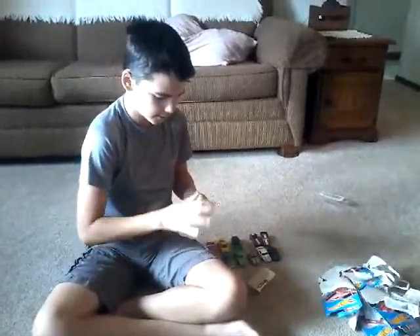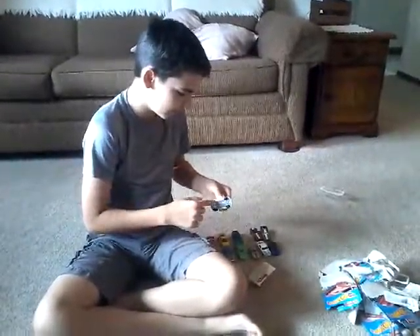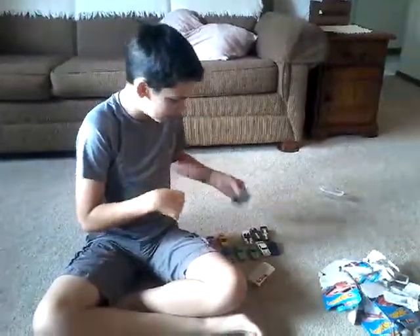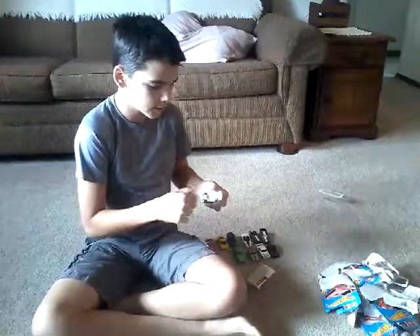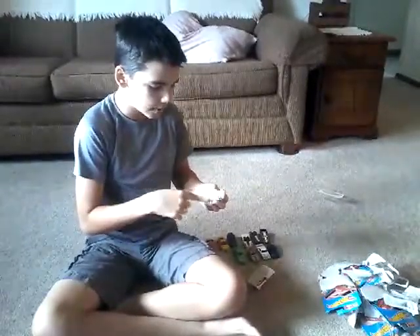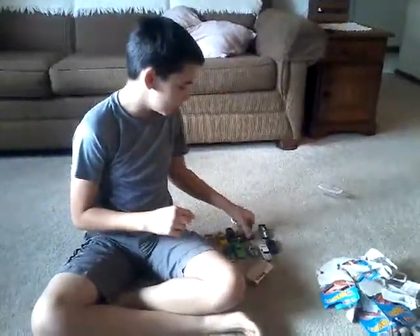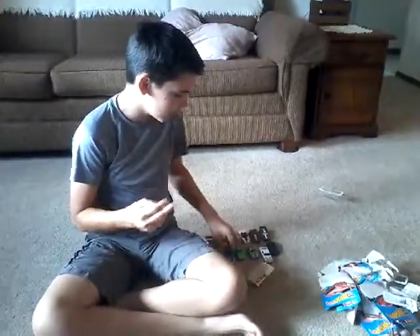Do this to all the cars really quick with the wheels, make sure they work well. Usually if you buy a Corvette in Hot Wheels version it doesn't work super great, but they're always fun to have around.